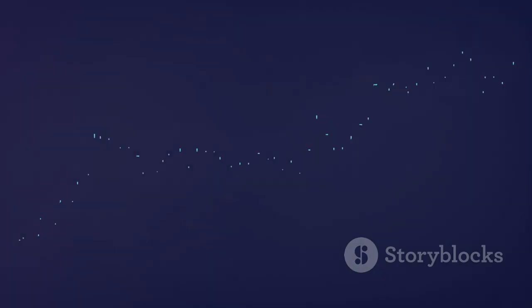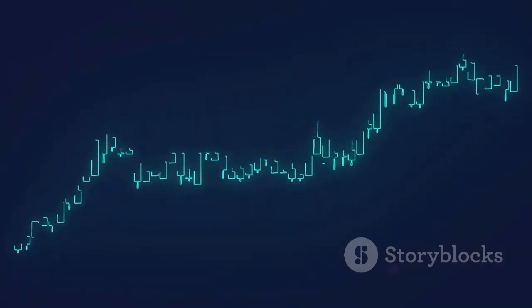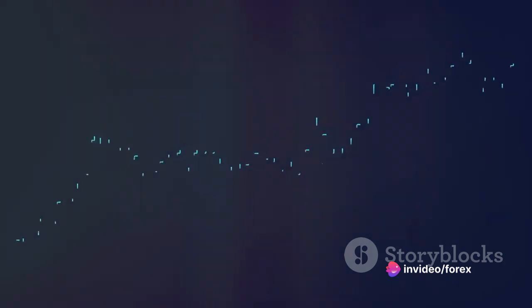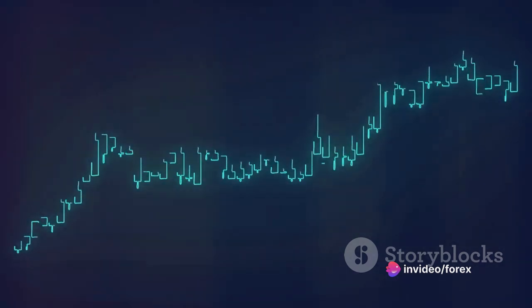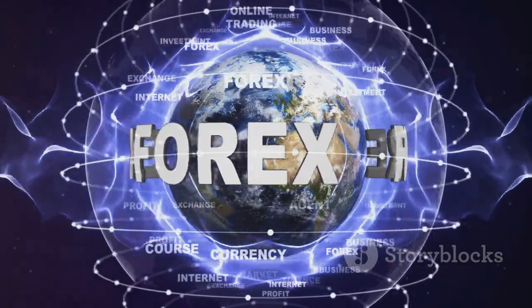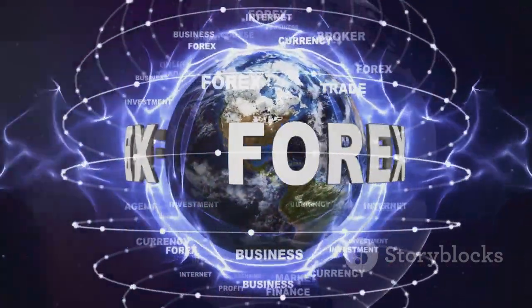Now you might be wondering: why is forex trading so important? For starters, the forex market plays a crucial role in facilitating international trade and investment. It allows businesses, governments, and individuals to convert one currency into another. But more than that, forex trading offers a plethora of benefits for individual traders like you and me.